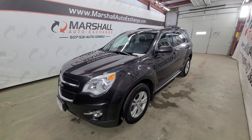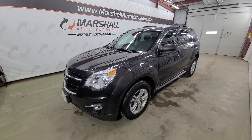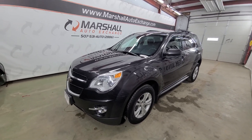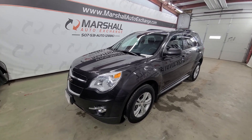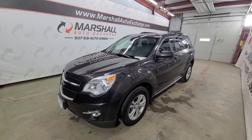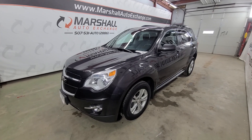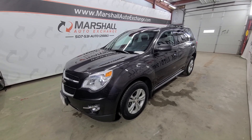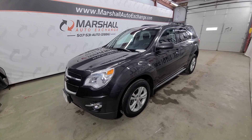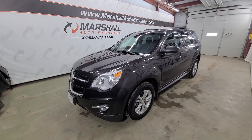Hey everybody, Josh here with you for the Marshall Auto Exchange. Going to do a quick video on our 2015 Chevrolet Equinox — this is an LT all-wheel drive powered by the 2.4 liter four-cylinder. In this video I'll talk about mechanically how it runs and drives, cosmetically maybe a thing or two you missed in the photos, and a little history on the vehicle. We operate by appointment Monday through Friday nine to five, Saturdays nine to noon. For additional information like an accident report or number of owners, you can go to cars for sale dot com, search this Equinox, click on it, scroll down to find the vehicle history report and I'll provide you with a free vehicle history report at no cost to you.